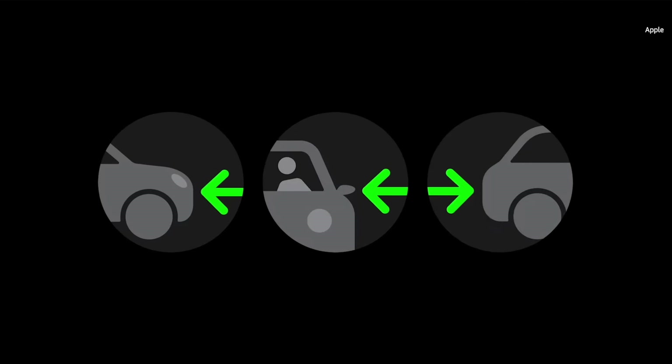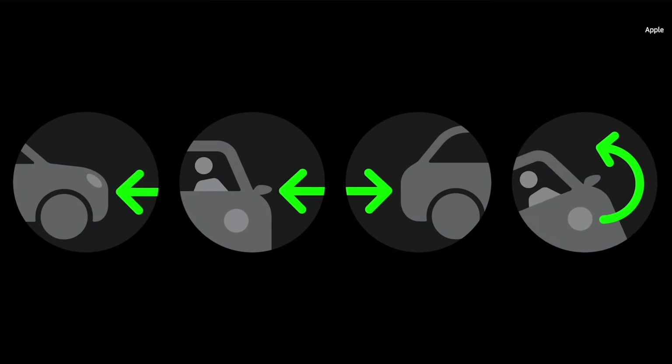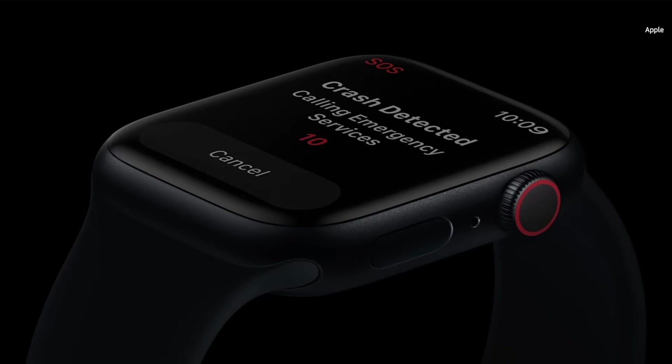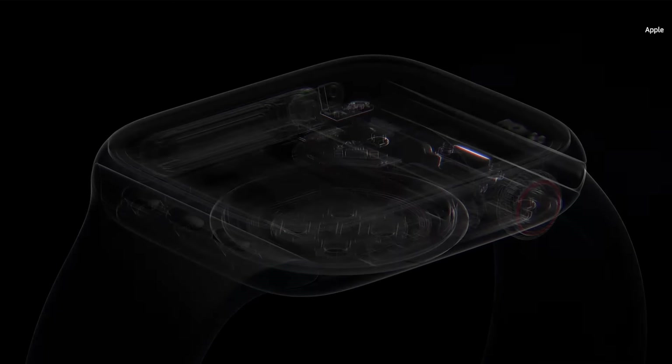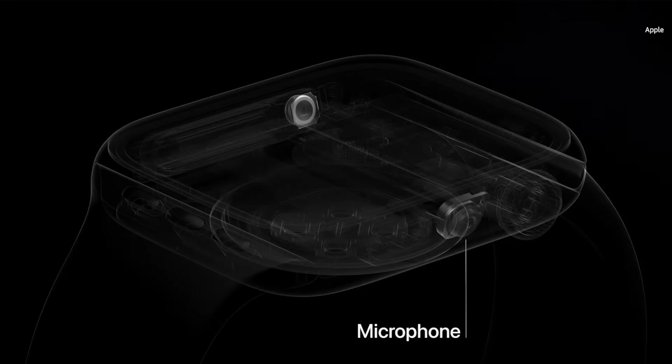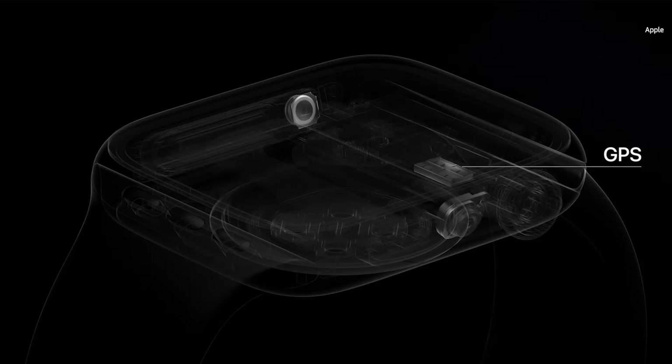Introducing Crash Detection. Apple Watch Series 8 can detect if you were in a severe car crash. We developed two new motion sensors for Series 8: an improved three-axis gyroscope and a high-g-force accelerometer. The new accelerometer is capable of measuring up to 256 Gs, allowing it to detect the extreme impacts of a crash. We focused on four main types of severe crashes: front impact, side impact, rear-end collision, and rollovers.